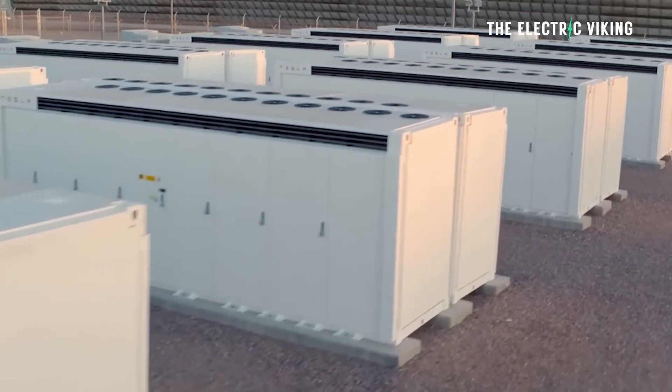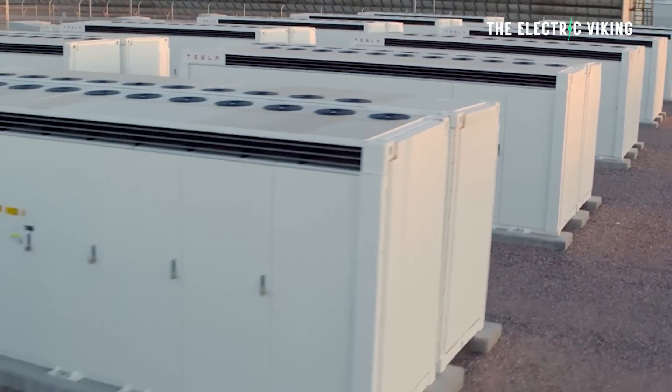Tesla has just begun construction of Queensland's biggest battery and Western Australia's biggest battery. Everything's going on here in Australia with Megapack — enormous batteries being built by Tesla.